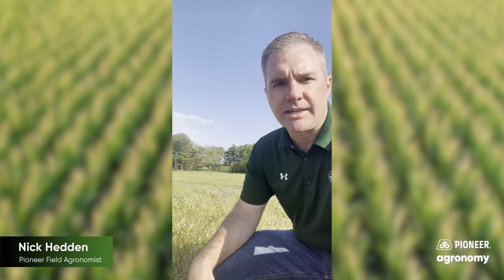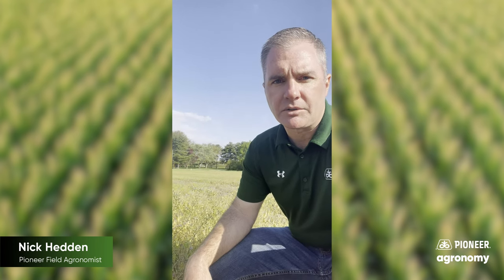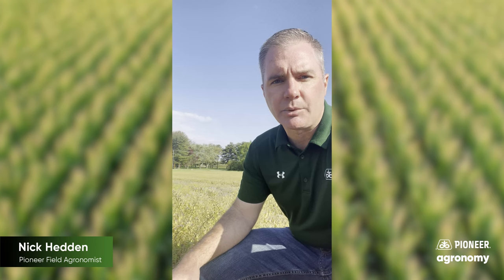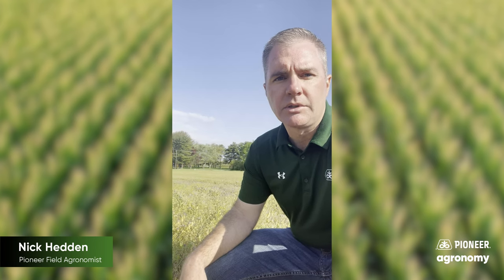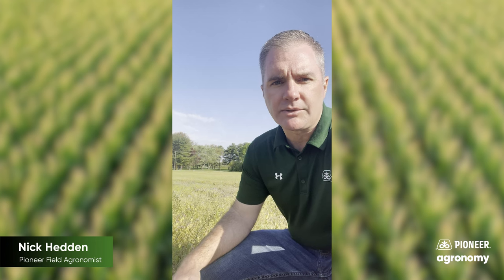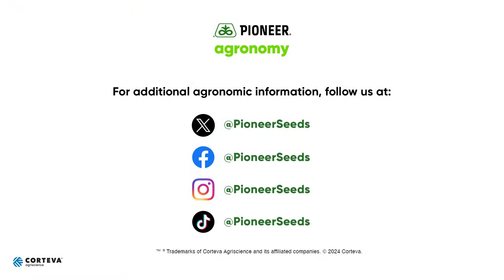As far as start clean, stay clean — this is part of it. We've got to start these fields with no weeds present, no weeds actively growing, and then we've got to lay down an effective residual to prevent future weeds from coming up. That concludes this Pioneer agronomy video podcast. Visit our page on pioneer.com and follow us on Twitter and Facebook for more agronomy insights.